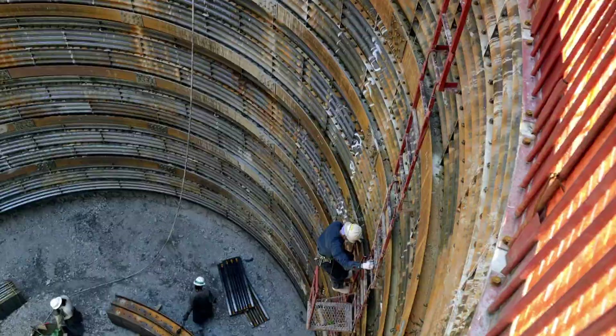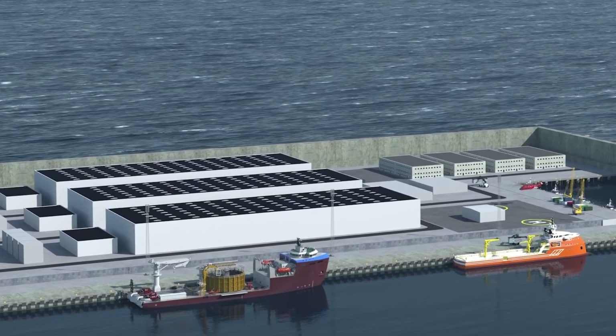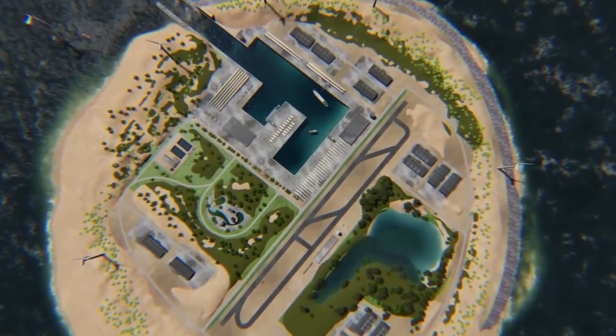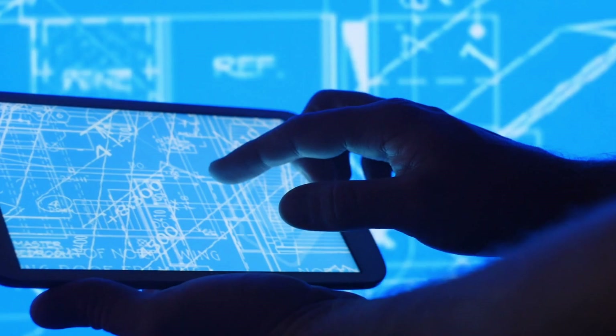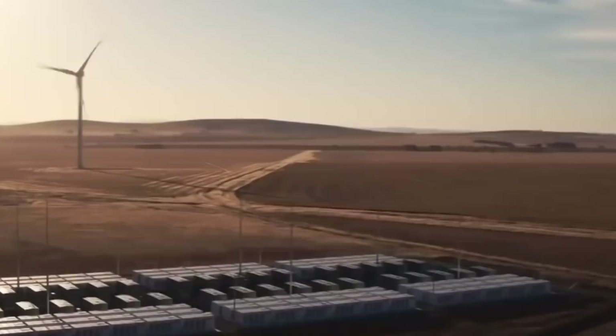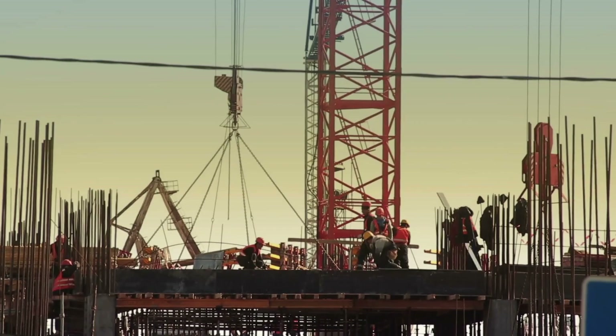Meanwhile, the pre-construction dredging phase begins at the selected site, ensuring the area is prepared to accommodate the caissons. To ensure stability and longevity, a ship is employed to lay the foundations for the caissons along the perimeter of the island. This meticulous process involves positioning the caissons precisely according to the predetermined layout, adhering to engineering specifications. This comprehensive approach — from the assembly of caissons in the factory to the strategic laying of foundations at the construction site — demonstrates the importance placed on precision and engineering excellence.